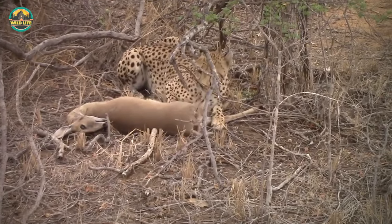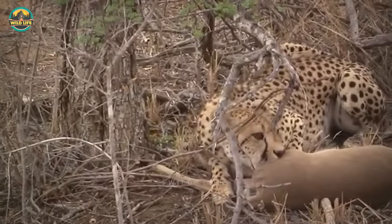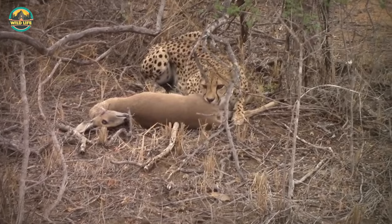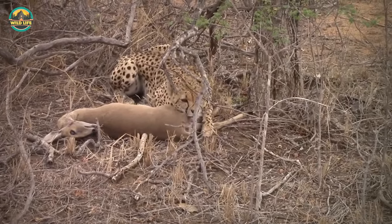This cheetah killed a small duca and has begun eating it. You must remember that cheetahs often have their kills stolen by hyenas and wild dogs, so this cheetah must eat as fast as it can before the thieves smell the kill and begin roaming around, letting out nasty war cries.